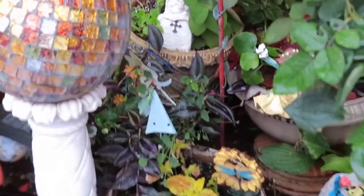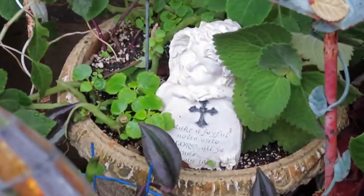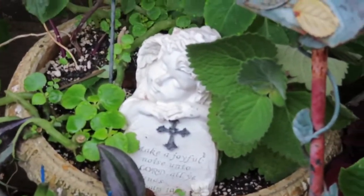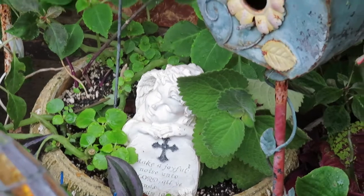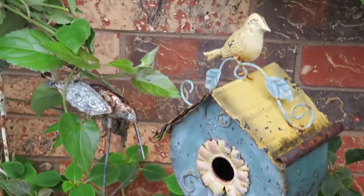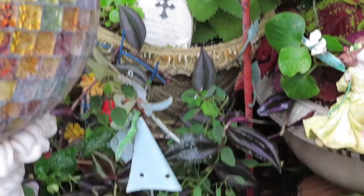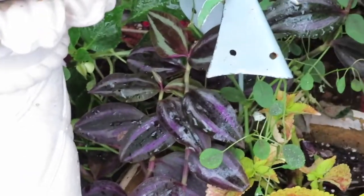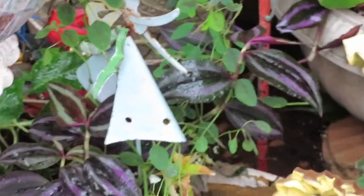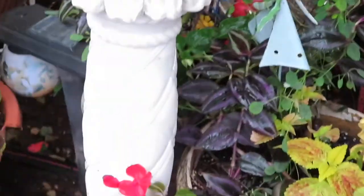Back here I have this little one that says 'make a joyful noise unto the Lord, all ye lands.' I took in a little bit of this purple wandering Jew also. I may want to get that too before it freezes.